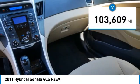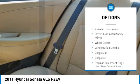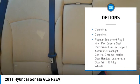Here are some of this vehicle's great options: heated mirrors, brake assist, stability control, tire pressure monitor, daytime running lights.